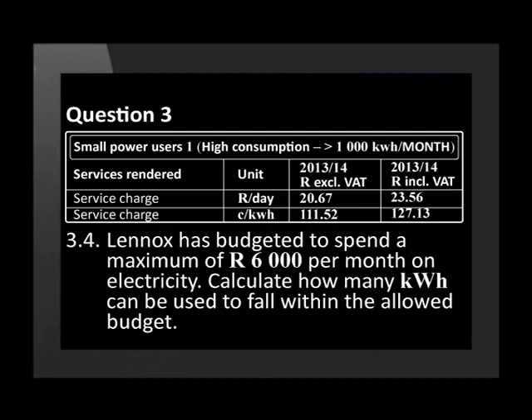Lennox has budgeted to spend a maximum of 6,000 Rand per month on electricity. Calculate how many kilowatt hours can be used to fall within the allowed budget. The service charge must be included in your calculations.